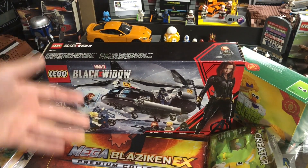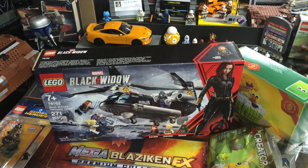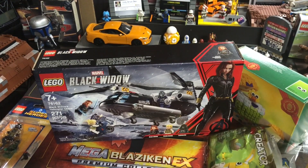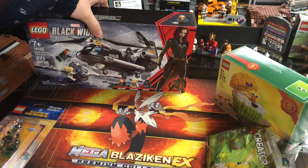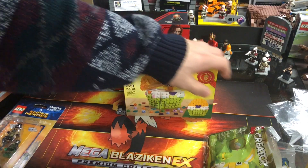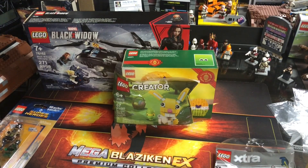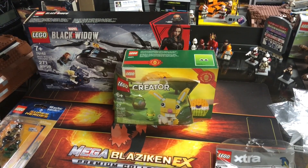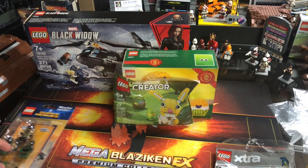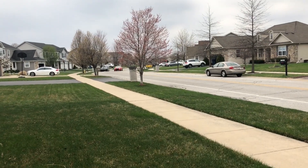Buying from Lego.com is not my top priority, but I also forgot they had double VIP points on this order, so I got like six bucks back in VIP points — that's appreciated. To recap: the Black Widow set was kind of the main catalyst, along with the promos. I also wanted to get some new Speed Champions sets, but I've seen Target already has the new $20 Speed Champions down to $15.99, so I might pick up the Ferrari off Target.com at some point.